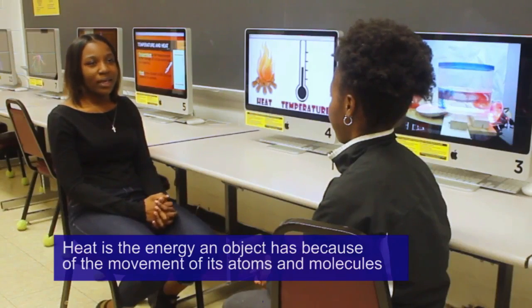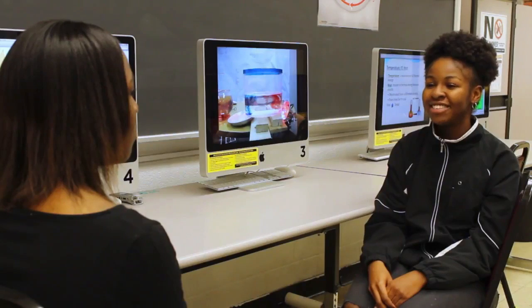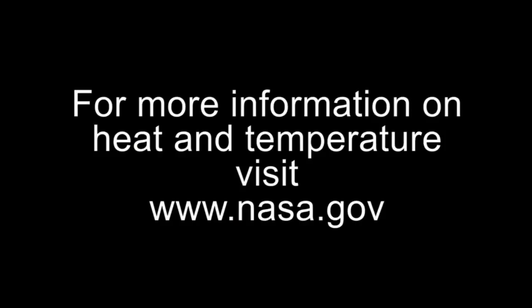Now I get it. Heat is the energy an object has because of the movement of its atoms and molecules. Now you see. For more information on heat and temperature, go to www.nasa.gov.